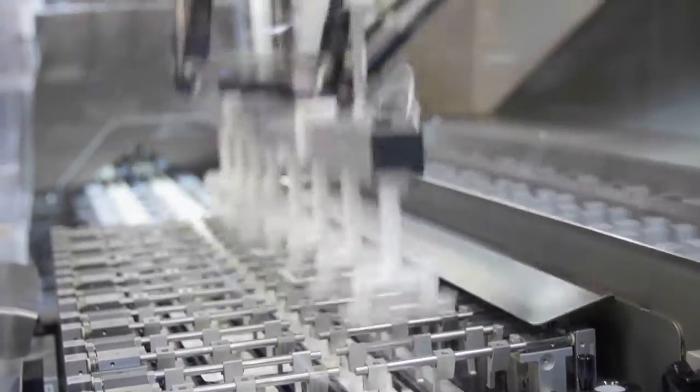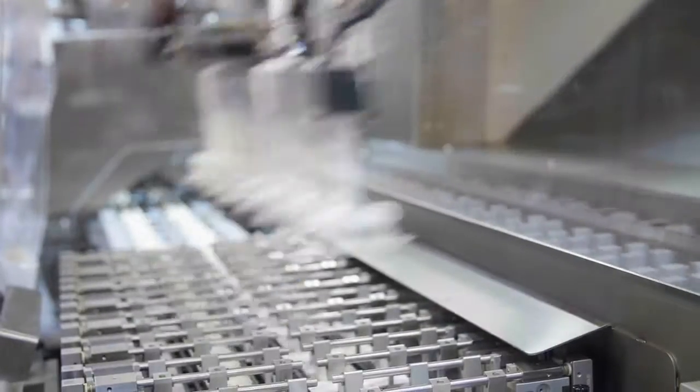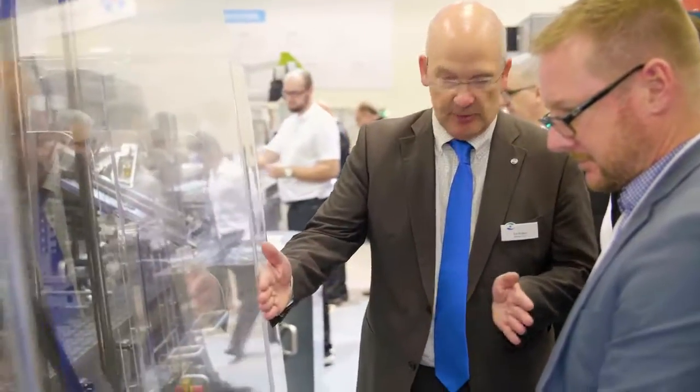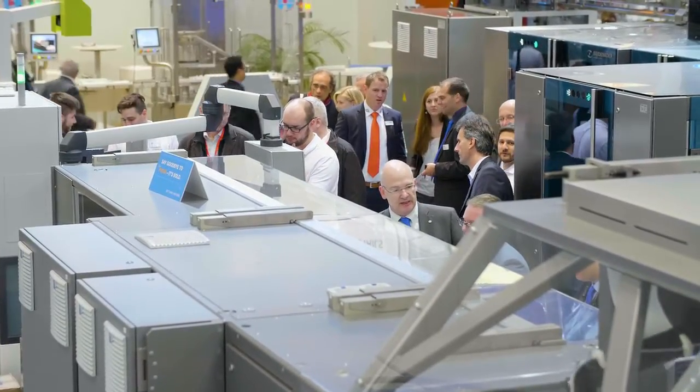Welcome to the MediSeal booth. MediSeal is a manufacturer of packaging machines for pharmaceutical and cosmetic industry. We do blister machines, cartoning machines and sealing machines. 250 employees and 60 million turnover with an 80 year old history.